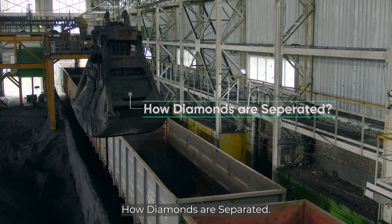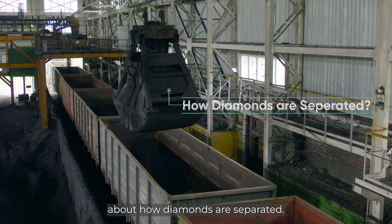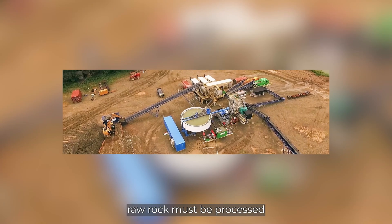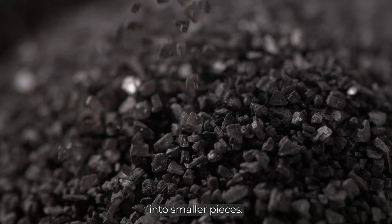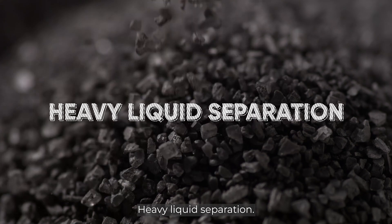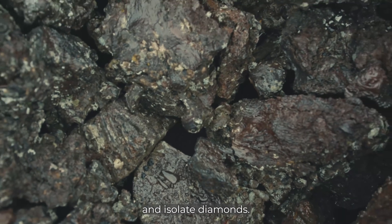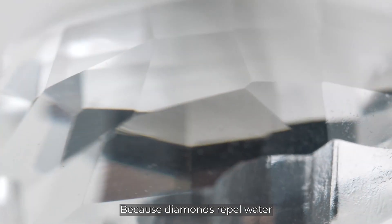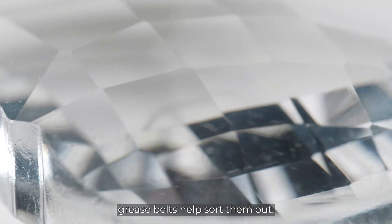After mining, raw rock must be processed to find the diamonds. The ore is broken down by crushing machines into smaller pieces. Heavy liquid separation, X-ray scanners, and grease belts are used to spot and isolate diamonds — because diamonds repel water and stick to grease while other minerals don't, grease belts help sort them out.